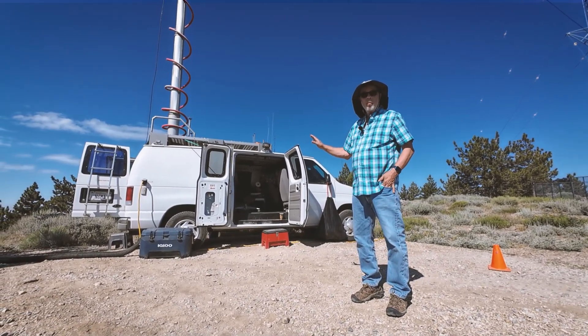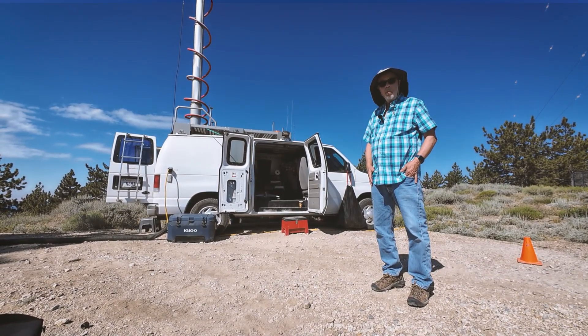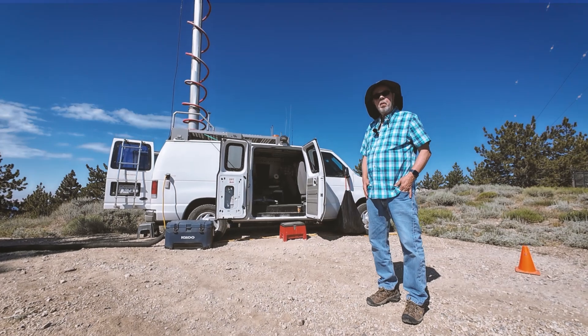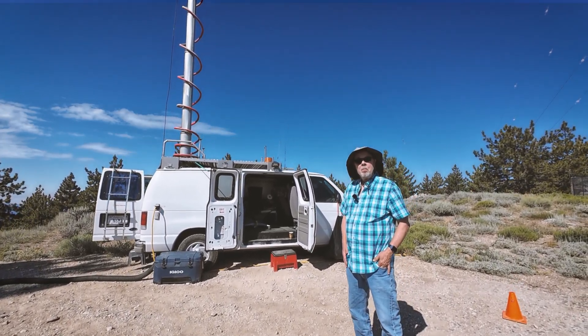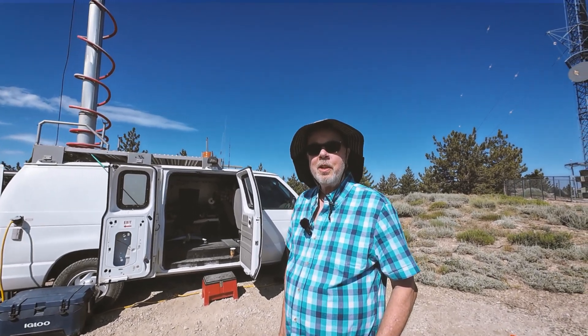I usually operate as a team, not always — I do solo operations too. Today, in July of 2024, it's an operation with Paul W6PNG. Paul's a solid operator, very active, and we're on Frasier Peak, 8,013 feet.